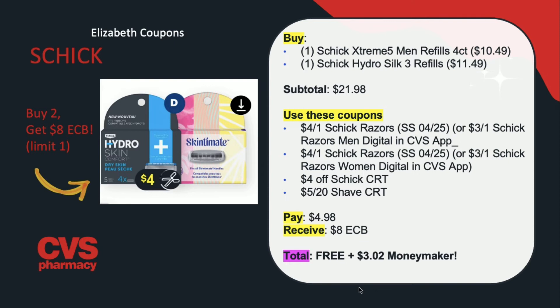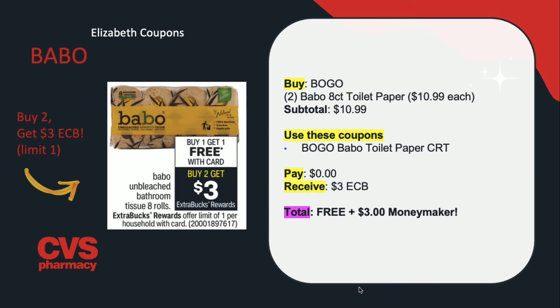On to the Babo deal — this was the same promotion happening last week. They are on a promotion for buy one, get one free with card, and then buy two, get $3 in extra care bucks back. This is a great deal if you have a Babo CRT. If you have the buy one, get one free CRT, this will be completely free plus a $3 money maker. You're buying two for $10.99 — one is free because of the deal, and one is free because of the CRT. So you'll end up paying $0 but receiving back $3 in extra care bucks, making this completely free plus a $3 money maker.